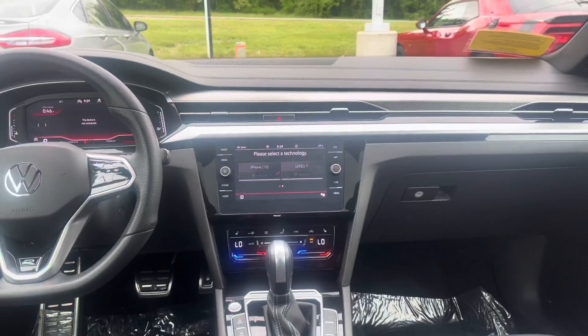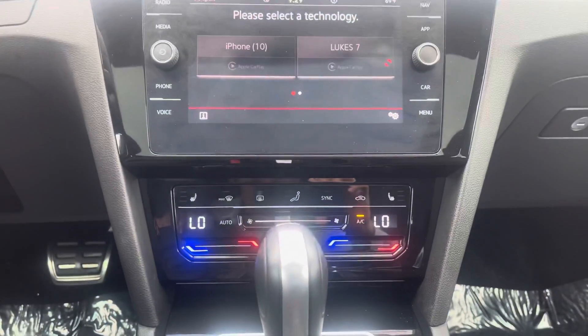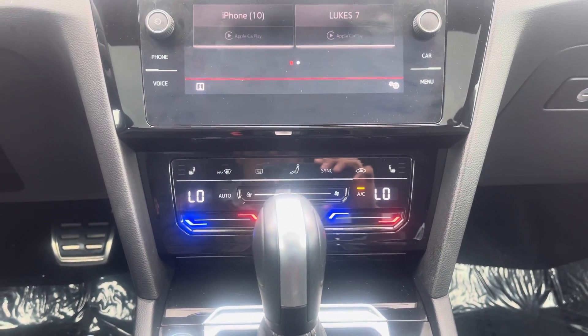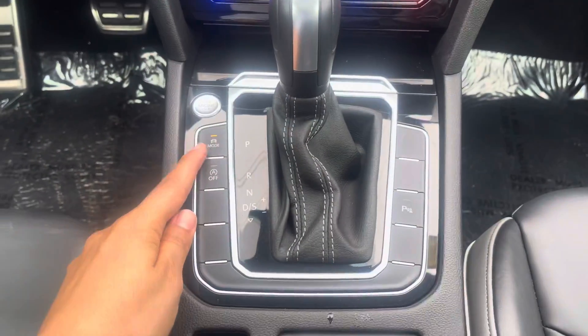And once you're in, you have a very fancy dashboard. As you can see, your touchscreen with Apple CarPlay available wirelessly. Your AC controls with heated seats on both sides, along with dual AC, meaning you can split the temperature between both sides of the vehicle — passenger and driver. Different driving modes in there.